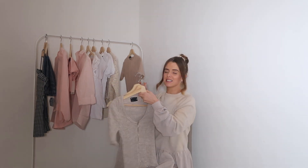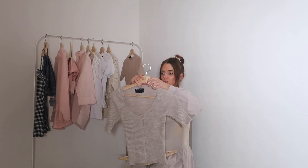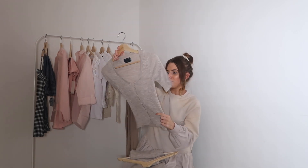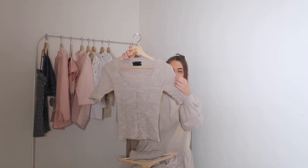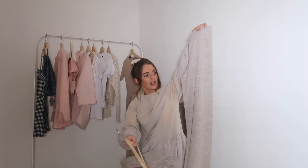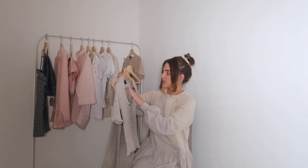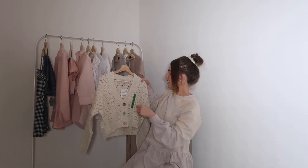The next two items are from the ASOS Design section — it's a coordinate set. There's a beautiful ribbed cardigan in this oatmeal colour which I absolutely love at the moment. It's got a scoop neck and you could wear it done up or undone with a top underneath. It also comes with high-waisted wide leg trousers. I bought the trousers in a size four because of the length, and the top in a four as well.